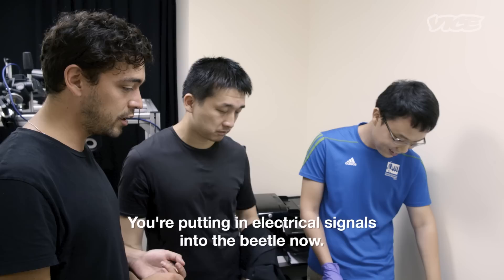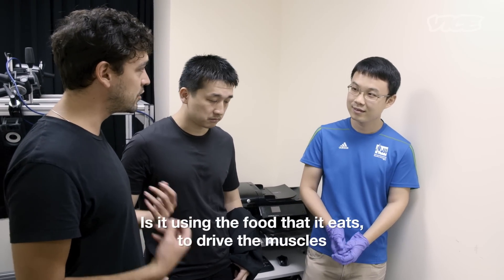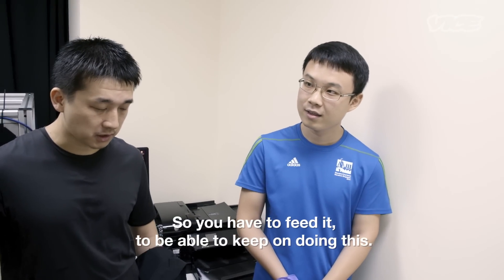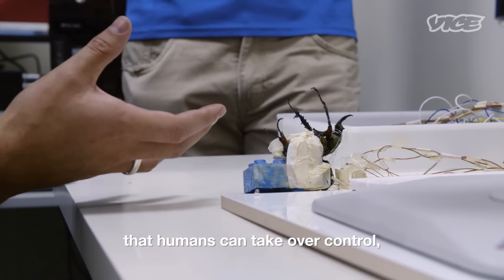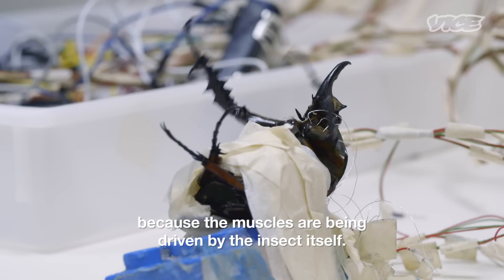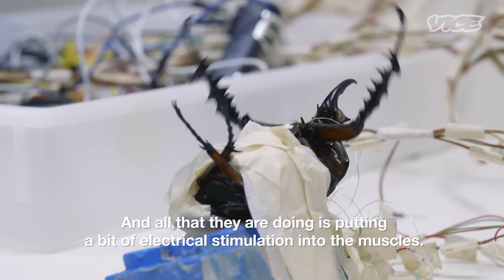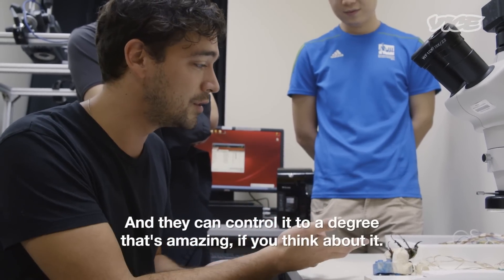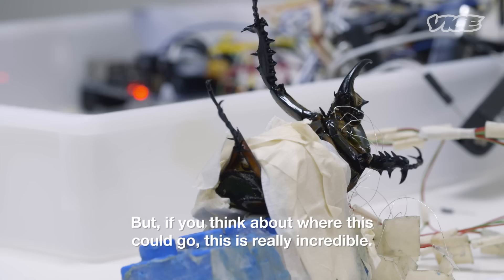You're putting electrical signals into the beetle now. But is it using its own energy source — the food that it eats — to drive the muscles, or are the muscles driven by the electricity? Yes, the food. So you have to feed it to keep on doing this? Yes. It's unbelievable that humans can take over control, basically over the willpower of this insect, because the muscles are being driven by the insect itself. All they are doing is putting a bit of electrical stimulation into the muscles, and they can control it to an amazing degree. These may just be the first stages of this, but if you think about where this could go, this is really incredible.